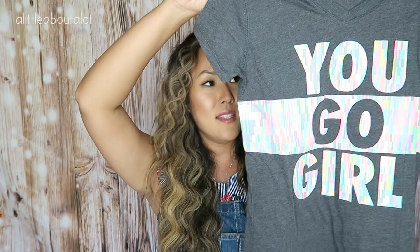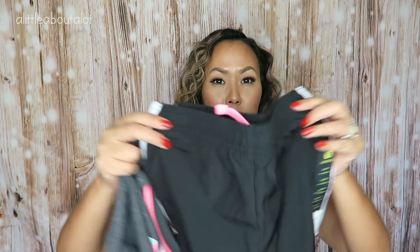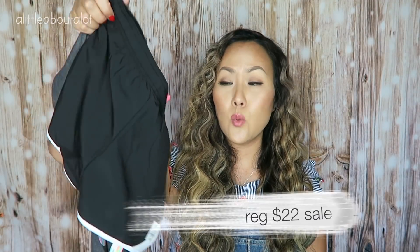My older daughter has recently been getting into more fashion clothing — she's going to be in middle school next year and is discovering her style, which is really fun for me as a mom. But she always defaults to athletic clothing; she's a very sporty girl. So I got her a little athletic outfit. This one says 'you go girl,' and she loves running shorts. The shirt was $4.99 and the shorts were $7.29.